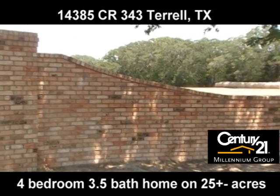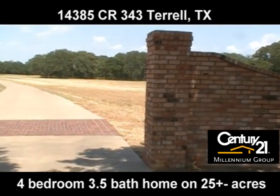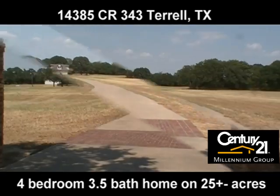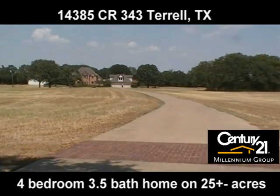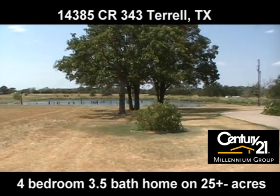This home offers 4 bedrooms and 3.5 baths, 2 living areas, a formal dining and eat-in kitchen. This home is perfect for entertaining or a large family.